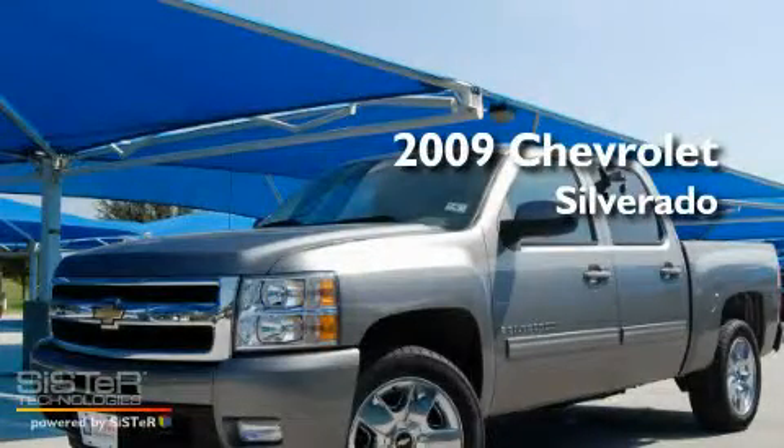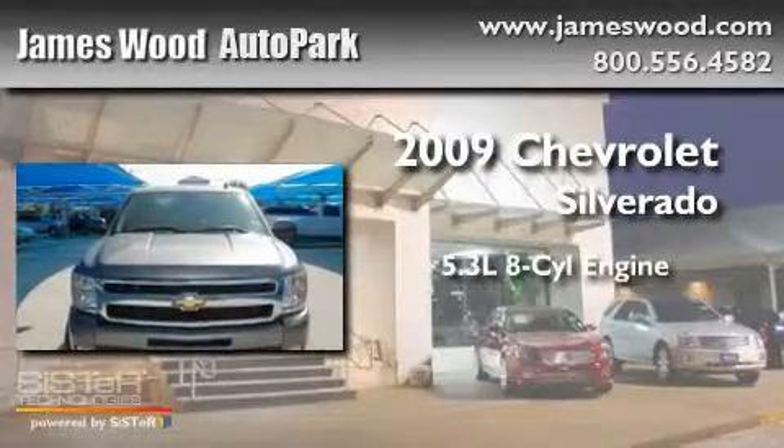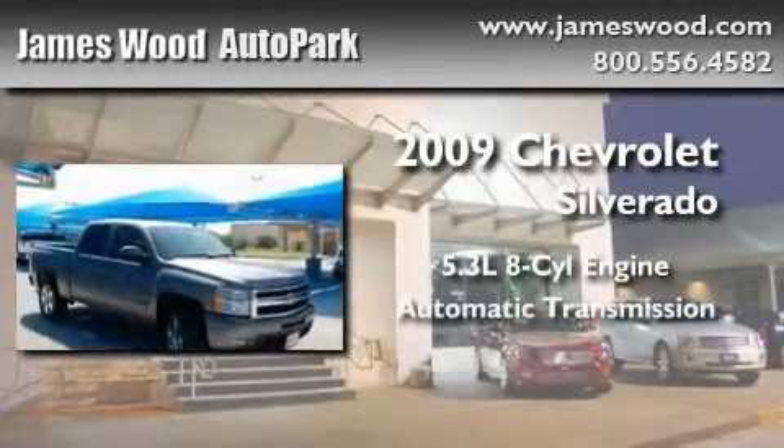This is a certified pre-owned 2009 Chevrolet Silverado. It has a 5.3 liter 8-cylinder engine and an automatic transmission.